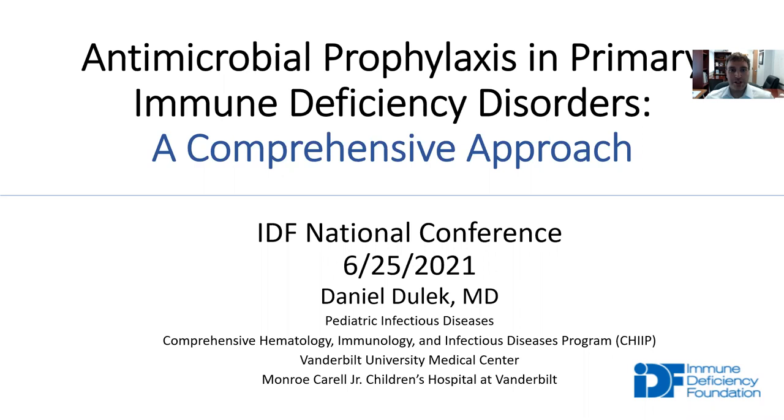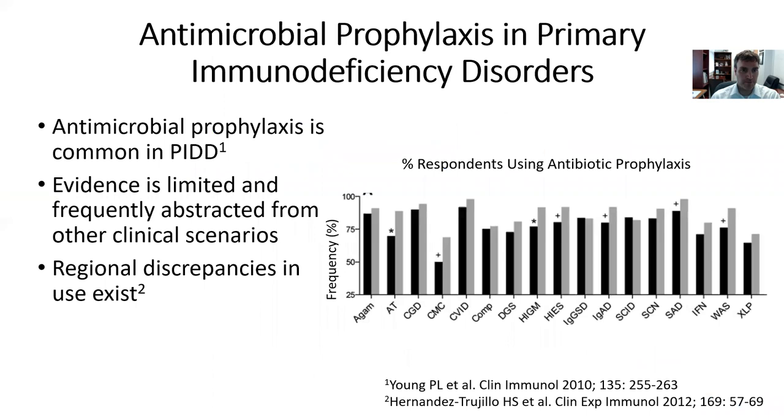This is a big topic, and there's no way I'll cover all of it in the 20 to 30 minutes allotted to us, but I am going to outline my framework and big picture overview. Antimicrobial prophylaxis in primary immune deficiency disorders is very common. This figure on the right shows a survey response from a cohort of immunologists in the U.S., showing the percent of respondents using antimicrobial prophylaxis for certain disorders — ranging from agammaglobulinemia to XLP, prophylaxis is used in anywhere between 50 to nearly 100 percent of patients or practices.